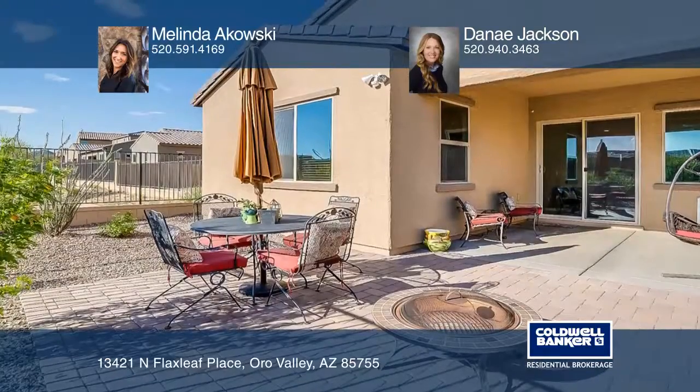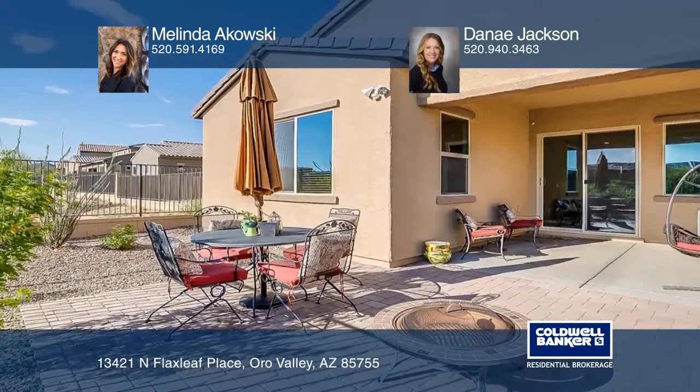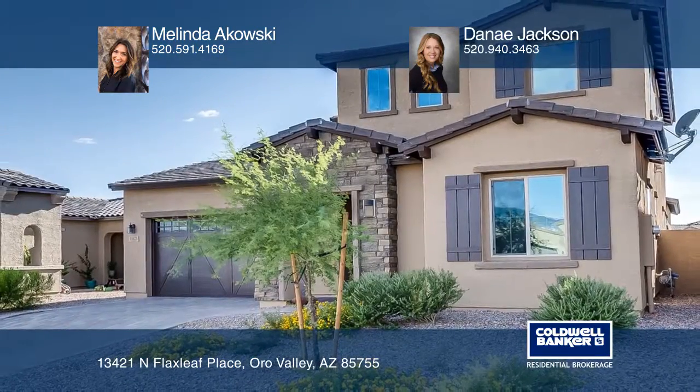The upstairs loft offers built-in cabinetry and mountain views. Make your dream home a reality by calling Melinda Akowsky and Danae Jackson.